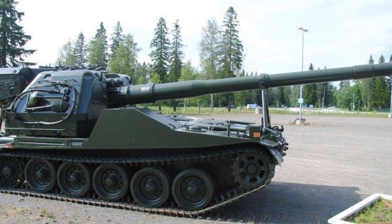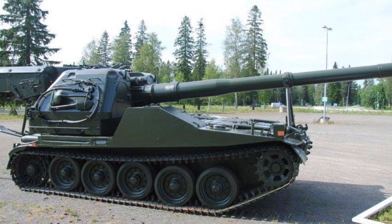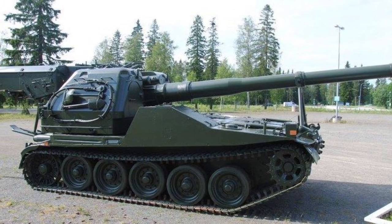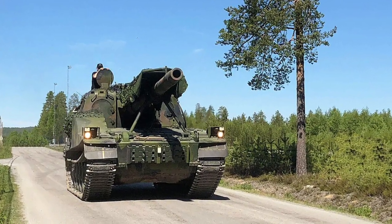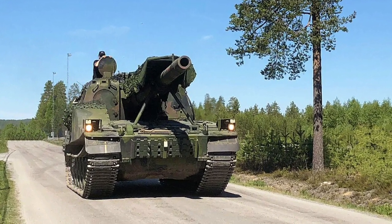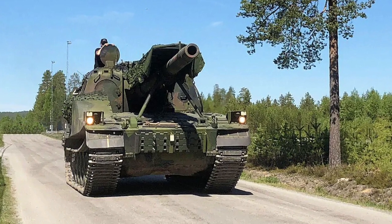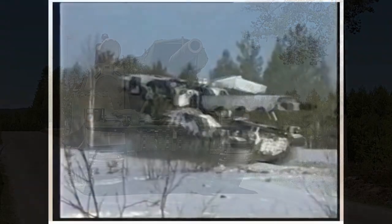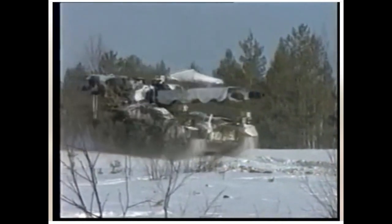The first variant, the Bandkanon 1A, used the same engine as the original Strv 103 and was thus somewhat underpowered, since that engine was designed to drive a 30-ton tank while the Bandkanon 1 weighed over 50 tons. Despite this, its mobility was more than adequate for its role as an artillery piece.